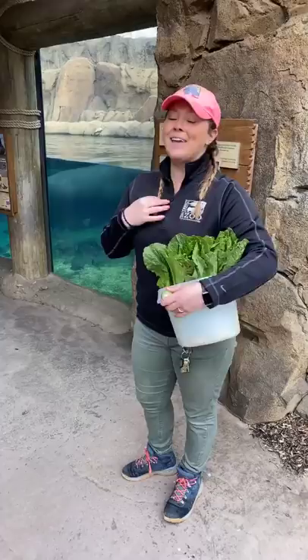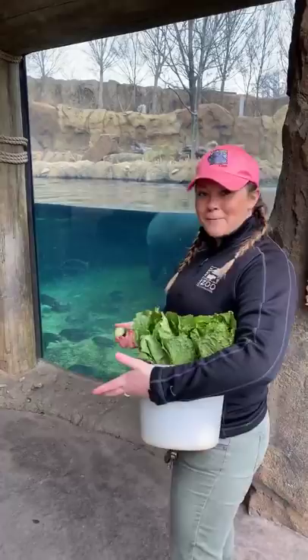Hey everyone, welcome to the Cincinnati Zoo. My name is Jenna. I am a keeper in the Africa Department and we are here at Hippo Cove with Bebe and Fiona. We wanted to make sure that you guys knew we are taking wonderful care of the hippos and all the animals here at the Cincinnati Zoo.